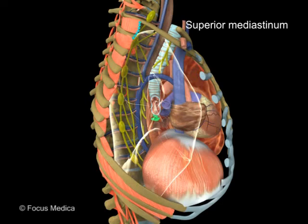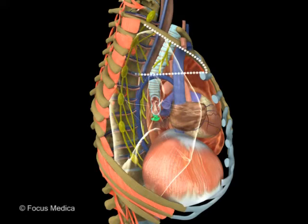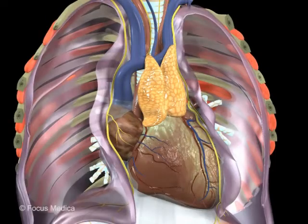The superior mediastinum is the upper part of the thoracic cavity. It extends from the thoracic inlet above to the plane connecting the sternal angle and T4-T5 disc. The mediastinal pleura forms its lateral boundary. The superior mediastinum contains several important structures, including the trachea and esophagus, which pass vertically down into it, and the thymus, which extends from the neck into its anterior part.